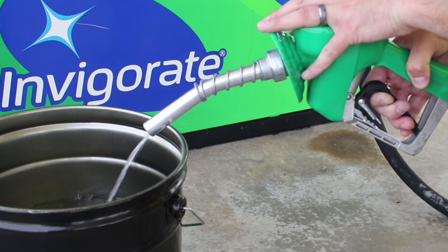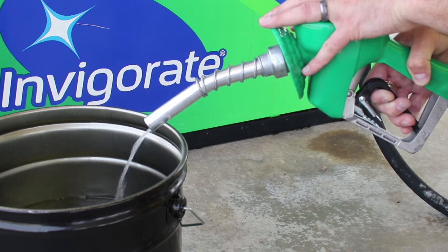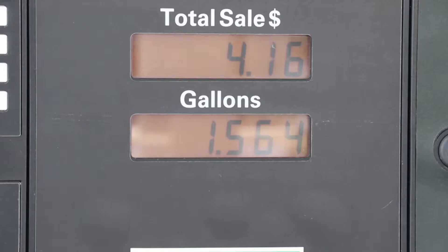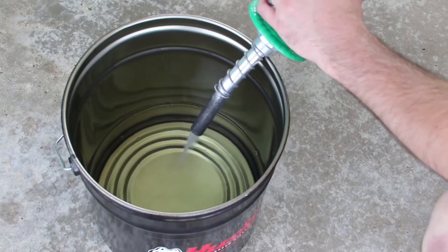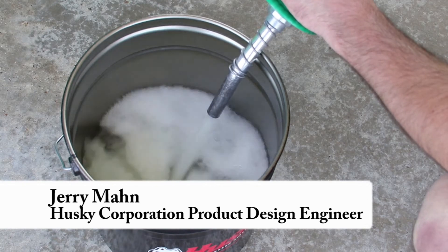What we're seeing here is the operation of the tilt poppet, basically barely peeling off of the sealing surface, allowing just a trickle flow. This will allow customers to round to the penny, or the nearest monetary value, which is extremely important in a lot of foreign countries where fuel is very costly.